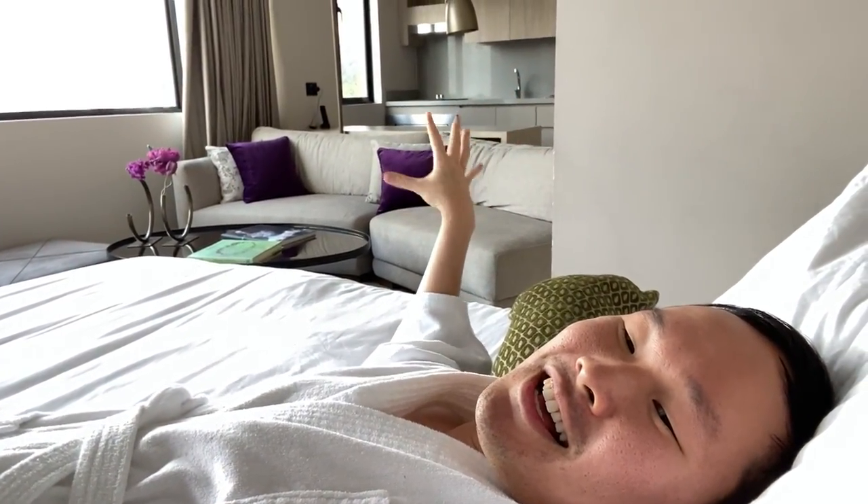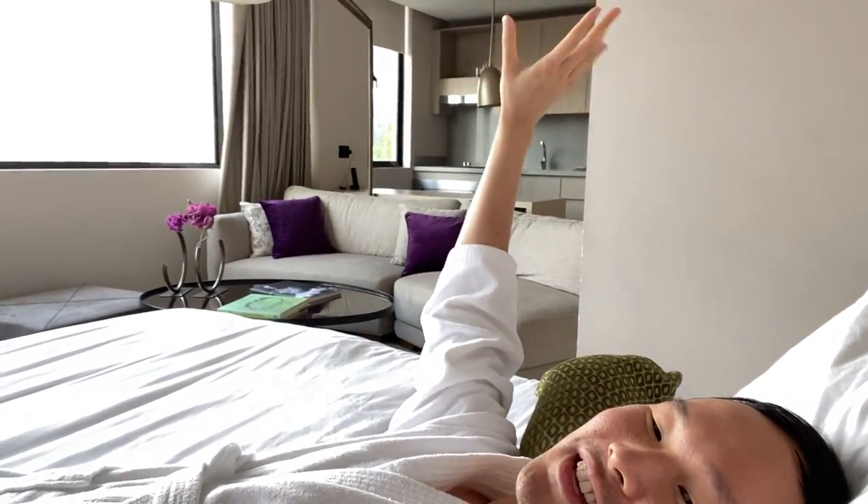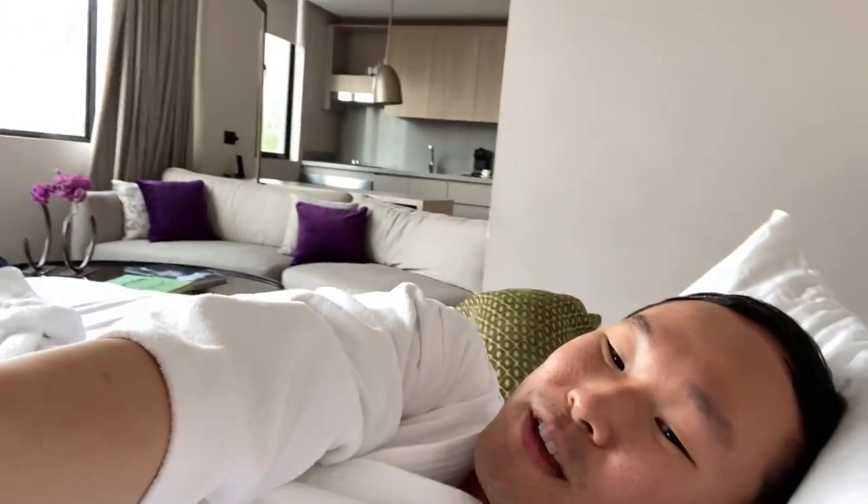This is the living area-ish — the couch, the kitchen, to make it a private suite. And from bed, this is my view.